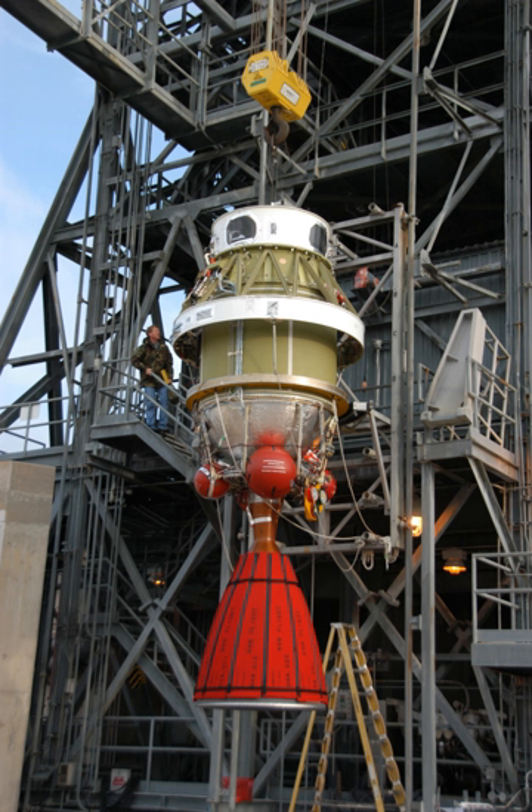The AJ-10 is a hypergolic rocket engine manufactured by Aerojet Rocketdyne, previously Aerojet. It has been used to propel the upper stages of several launch vehicles, including the Delta II and Titan III. It is intended for use as the main engine of NASA's Orion service module.